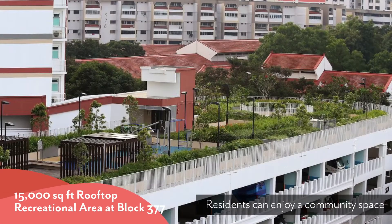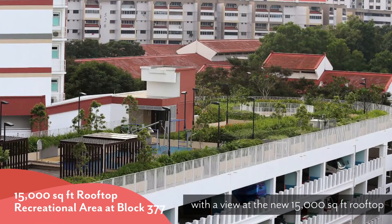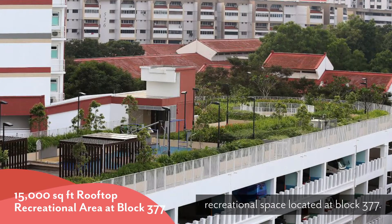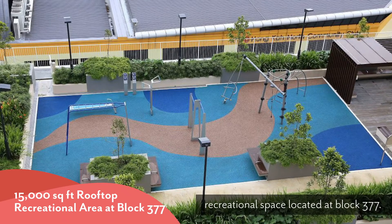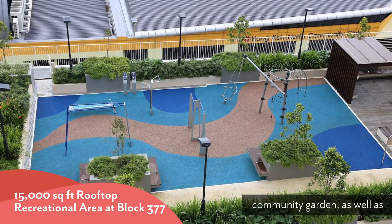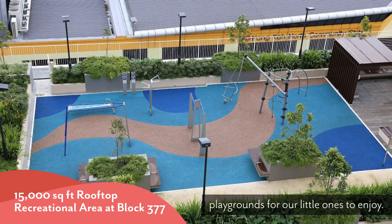Residents can enjoy a community space with a view at the new 15,000 square feet rooftop recreational space located at Block 377. There's a fitness corner, community garden, as well as playgrounds for our little ones to enjoy.